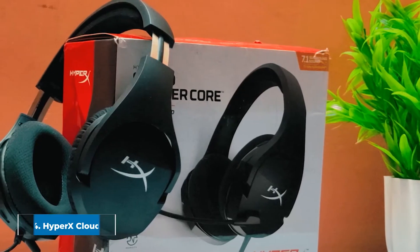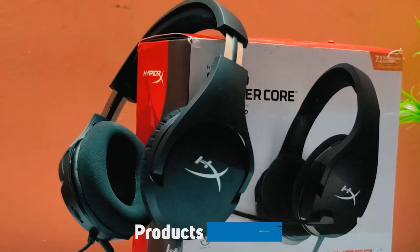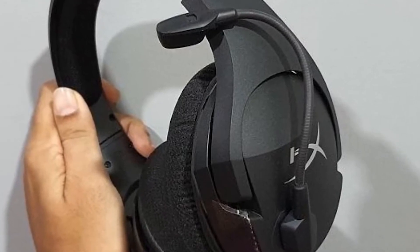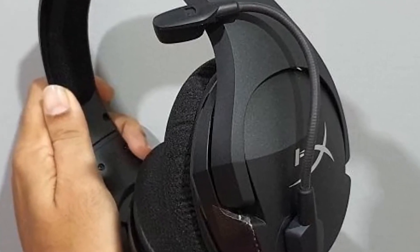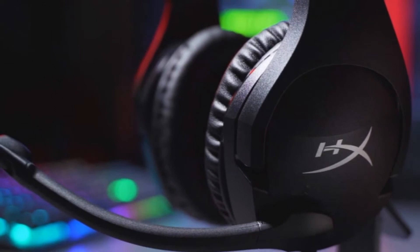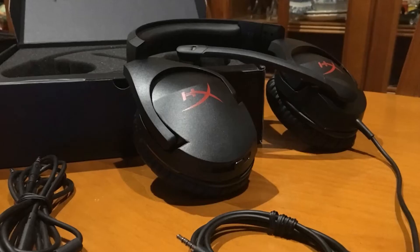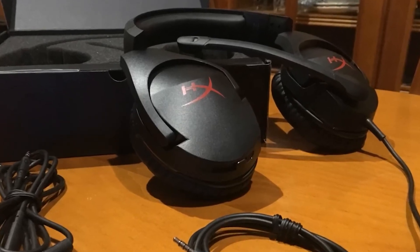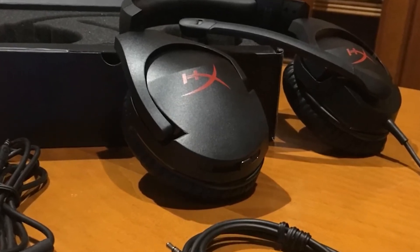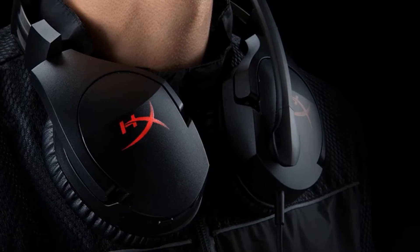Next at number four, we have the HyperX Cloud Stinger Core. A cousin of the budget Cloud Stinger, this headset improves on its cousin's design by introducing 7.1 surround sound functionality and wireless connectivity. The sound quality is great and the memory foam padding on the ear cups helps to preserve most of that sound. The microphone includes noise-canceling features to keep your voice crisp, and it operates on a swivel so you can flip it upwards to mute it — a great feature for gamers in a busy home. The headset has audio controls built into the frame for easy access mid-session, but no EQ software or advanced sound controls beyond that.